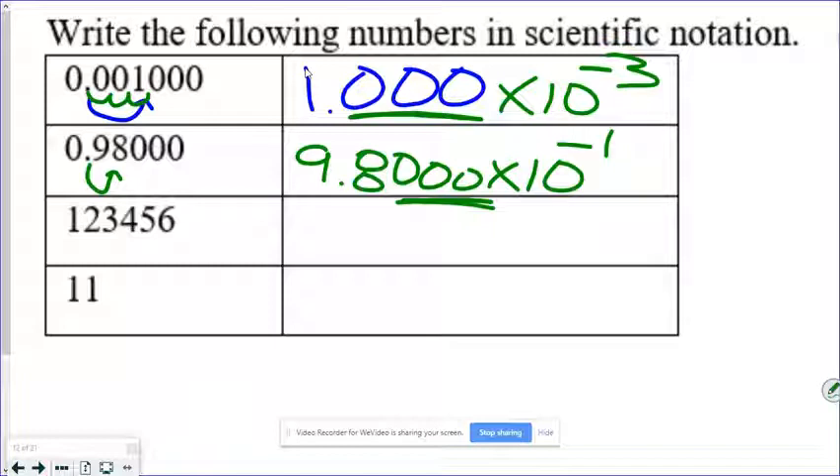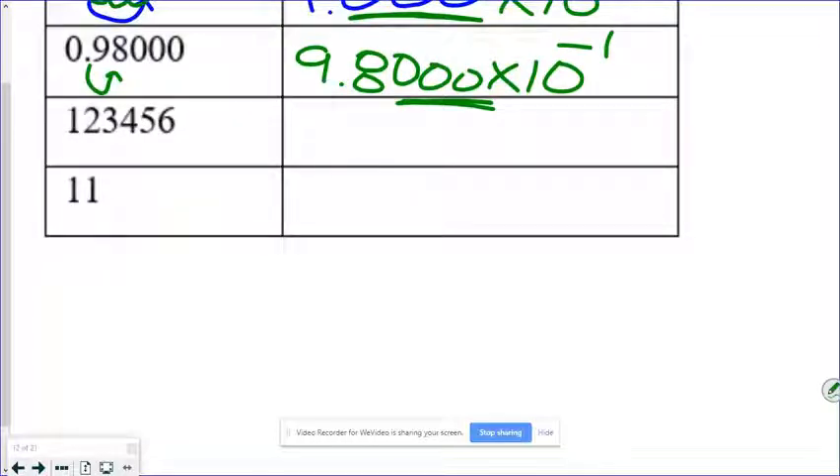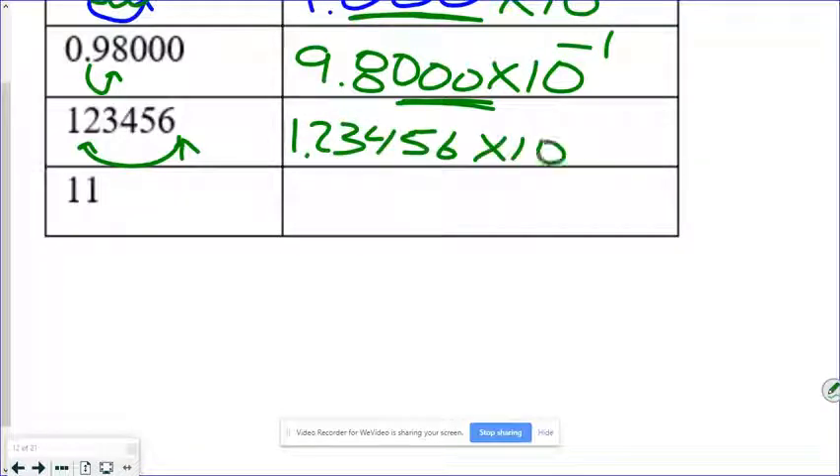Yes, we need those zeros — we'll talk more about that in the next couple days. Try the next two numbers yourself, pause the video, and I will go over them. In this problem, it is implied that the decimal point is there even though there's no actual decimal point. We move the decimal behind the one: 1.23456 × 10⁵. Since this number is definitely greater than one, it gets a positive exponent. It's implied the decimal is right there: 1.1 × 10¹.